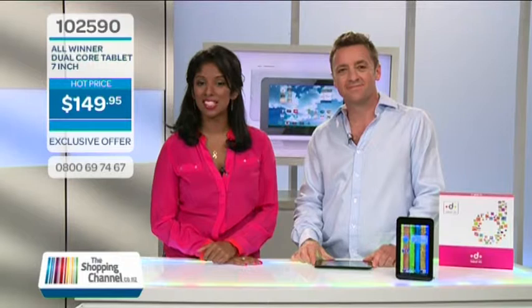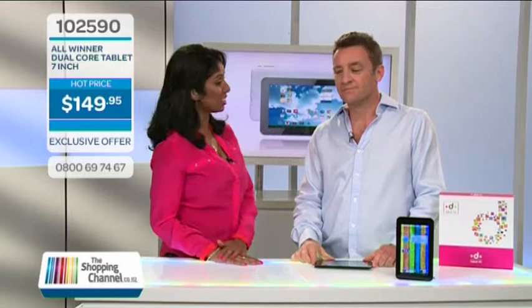Electronic tablets are all the trend these days, but which one do you choose? We have our resident technology expert Timothy Giles here to tell us all about the All-Winner Android 7-inch tablet. Hi Timothy. Hi — and it's a winner.